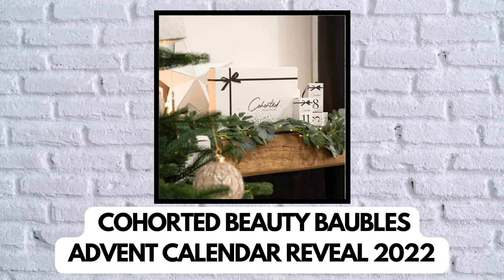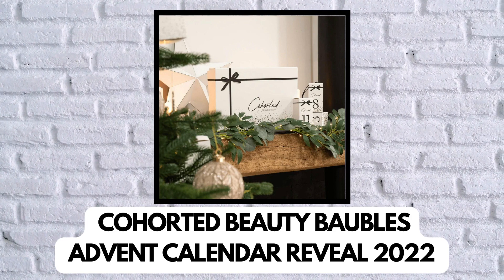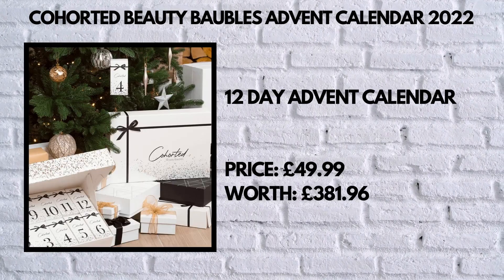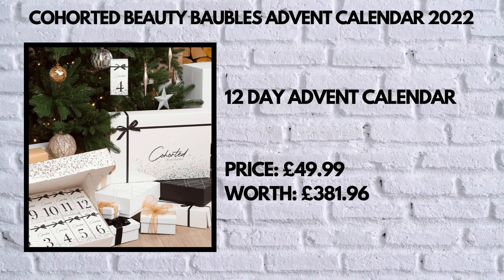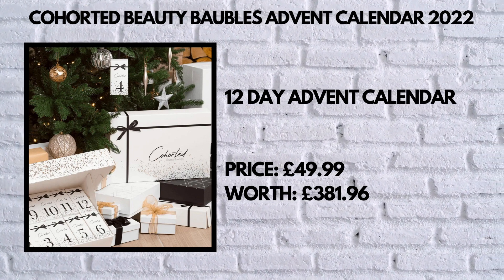Hi guys, welcome back to Random Lifestyle Vlog. Today we're going to show you what's inside the Cohorted Beauty Baubles Advent Calendar 2022. This is one of two Cohorted advent calendars — it contains 12 days of beauty, it's priced at £49.99, and it's worth almost £400.